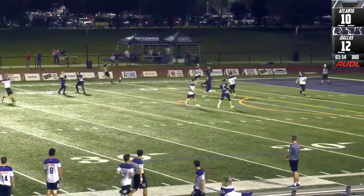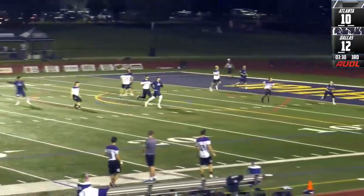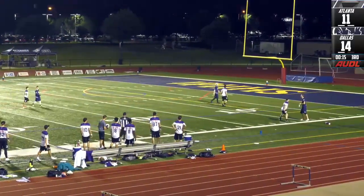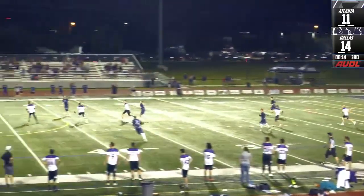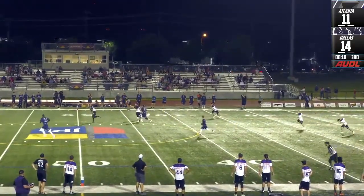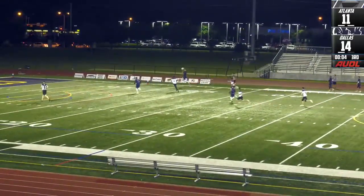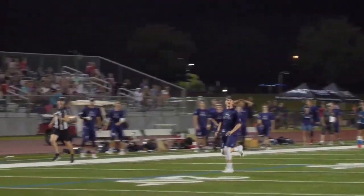Dallas hoping for another break. Some quick leading passes. I believe it's under a minute. The clock will stop in these scenarios — there it goes. Immediate hammer. Clock is live. And Chris Larberg catches it. Sends a big floating pass. Maurer comes underneath. Three seconds. And it's a score for Dallas.